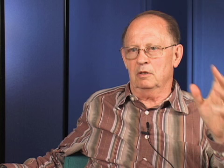That basically means very small changes in consumer credit behavior are going to impact 50% of the operating income of this company — that's a lot of exposure. Looking at the financial metrics which will change as credit changes: the company currently has a gross profit of about 75%, an operating profit margin of about 20%, and total leverage of two times. So they're in a good position to keep on paying off the bank.